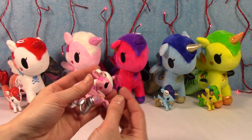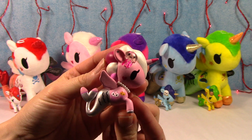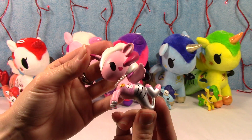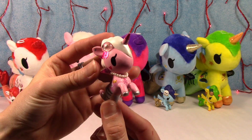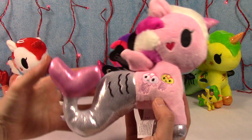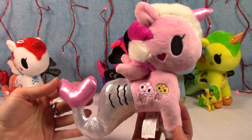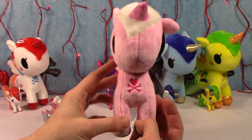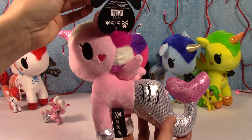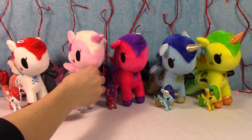Now this one is Gelatina. As you can see, she has the little jellyfish. Super cute. I love the color palette they used on this one — the pink and the gray, the metallic. And then here is the plush. Again, super cute with the metallic and the jellyfish. I just love these. So there is Gelatina.